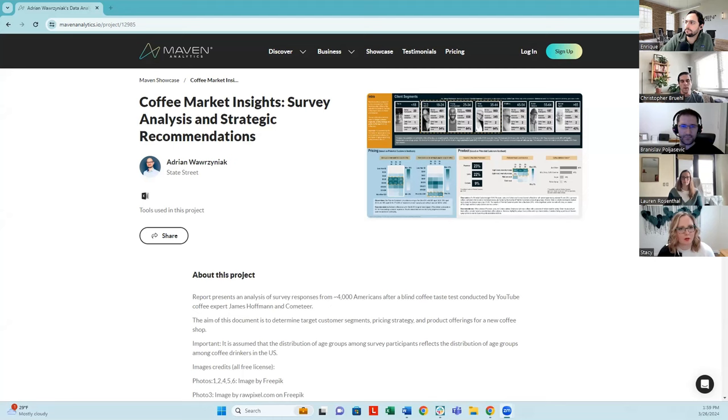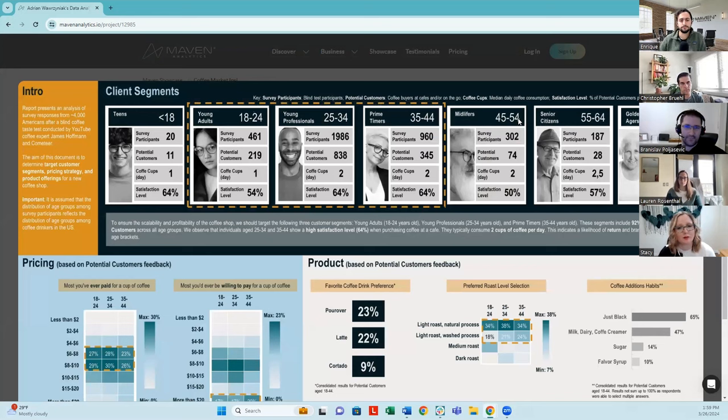I'm really excited to provide a talk-through of Adrian's project. Adrian's project caught my attention initially because it was so visually appealing. Taking an at-a-glance look at the project, we see some really effective choices that help draw our attention. The first thing that stood out — very similar to what Lauren was talking about — was the color palette. In this case, Adrian has used a contrasting color palette with incredibly strategic choices, using that contrasting orange color to draw our attention to specific areas of focus on each of the visuals.